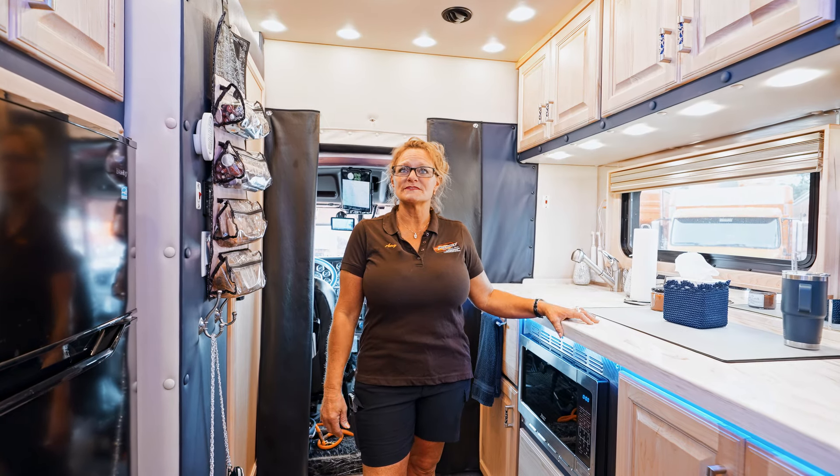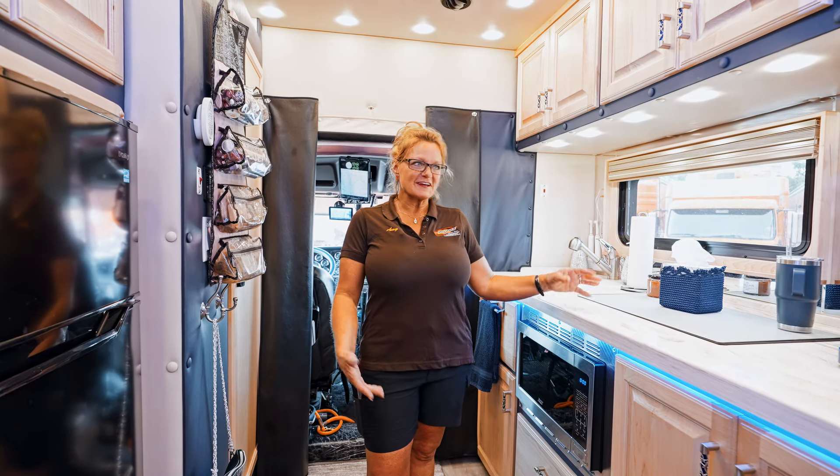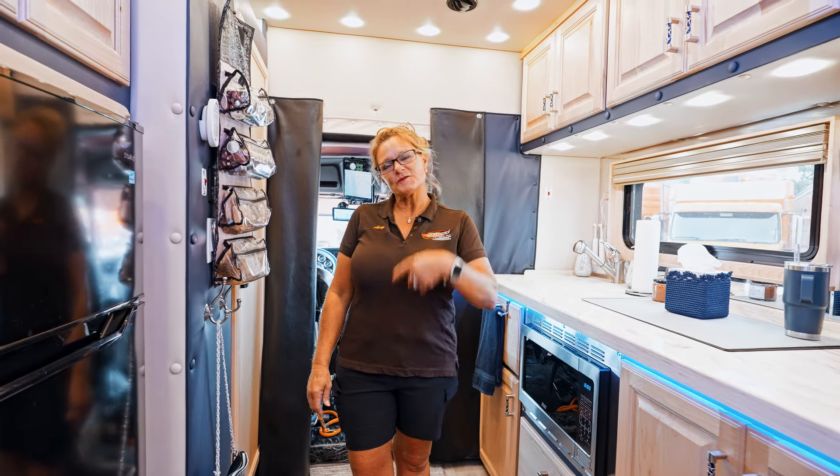We put a lot of thought into designing our sleeper to fit our needs, our likes, and our color scheme — trying to keep things as bright and airy as possible while having ample storage space. We feel very blessed to be able to customize our home away from home. Thank you for checking out our bunk and we'd like for you to come out and see our trailer.